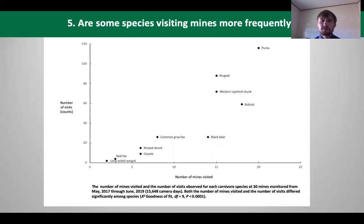The final question was: are some species visiting the mines more frequently? The answer is yes. Pumas were the most frequently observed species in this study. Not only did they visit more often, they visited more mines as well. Other species like bobcats and bears visited large numbers of mines but not very often, while red foxes and long-tailed weasels visited very few mines, very infrequently.